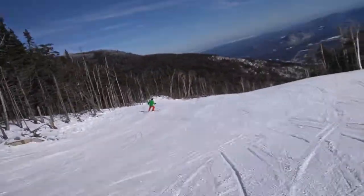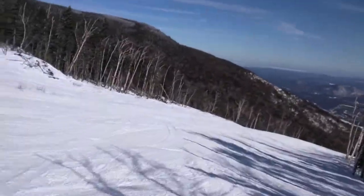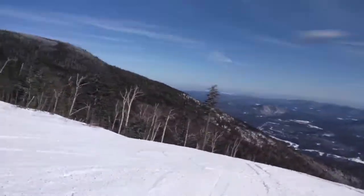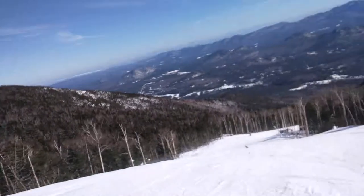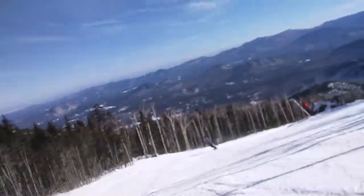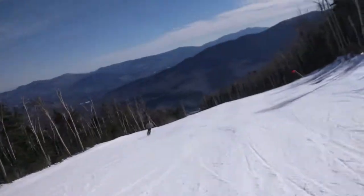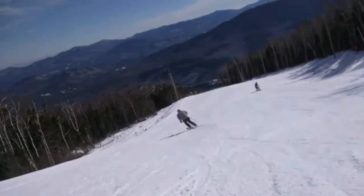Now we're picking up the action a little bit here. I hope you can see the views — that's really awesome. The rest of the mountain is pretty icy today, but surprisingly, Wilmington over here, that open lake frankly, is skiing up pretty good.